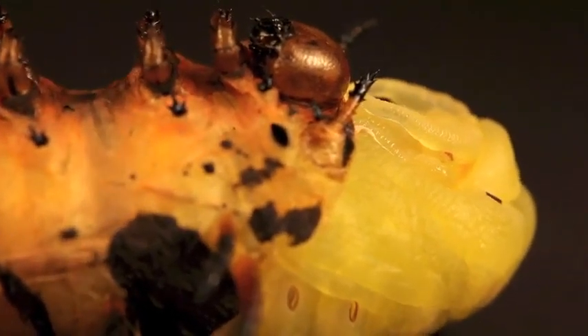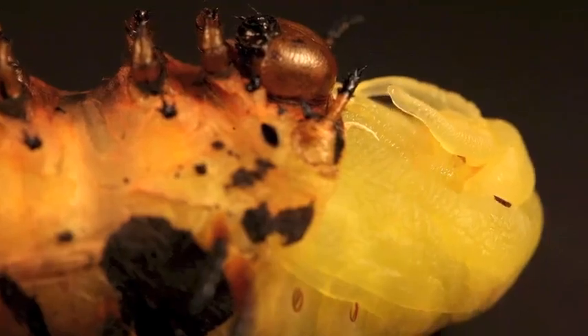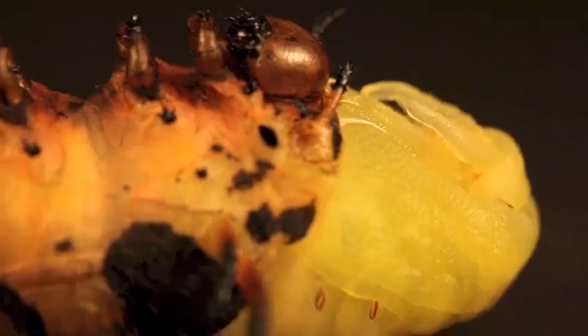Antennae emerge, then three pairs of legs and rounded eyes, unlike those of any caterpillar. Finally, wing buds slide out from under the thin caterpillar husk.